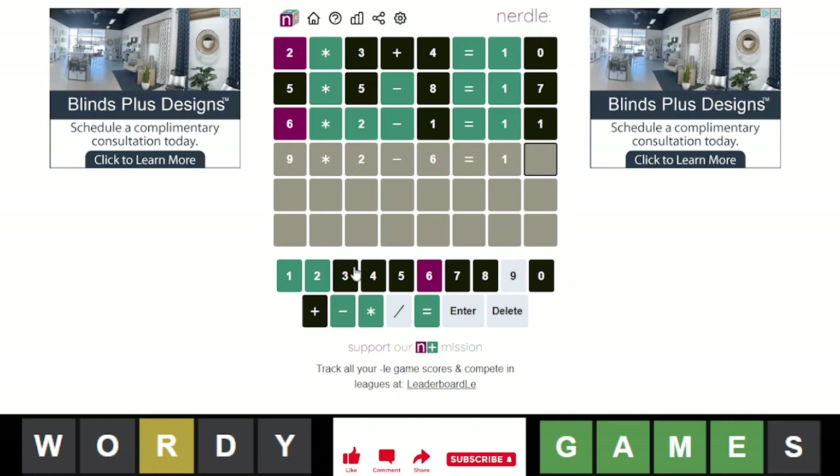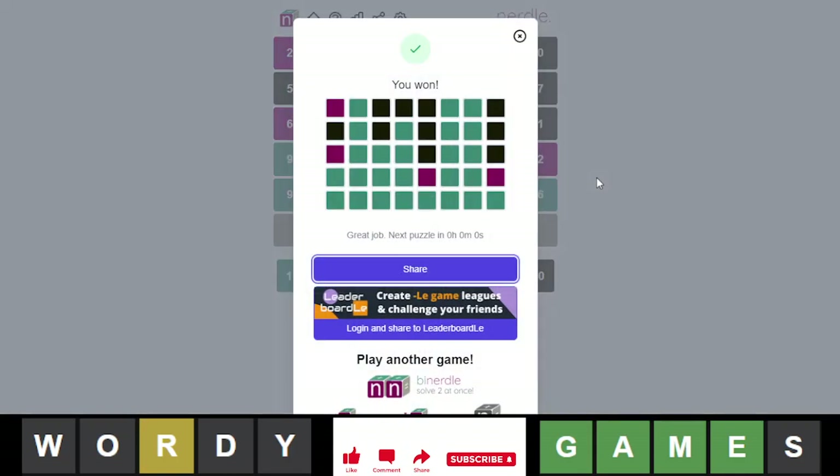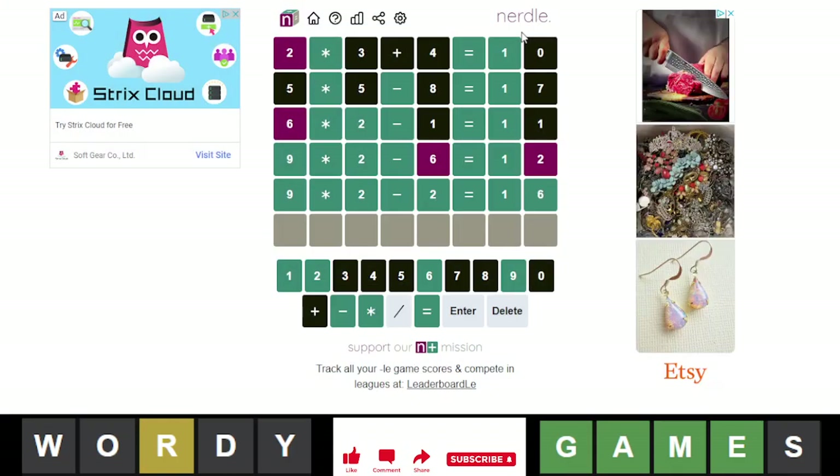So 18 minus 6 would be 12 — that's also possible. It's this, or it's the 2 and the 6 flipped. Yeah, it is the 2 and the 6 flipped. That's what I had done at first. But of course, as usual, my first instinct is the one that's right.